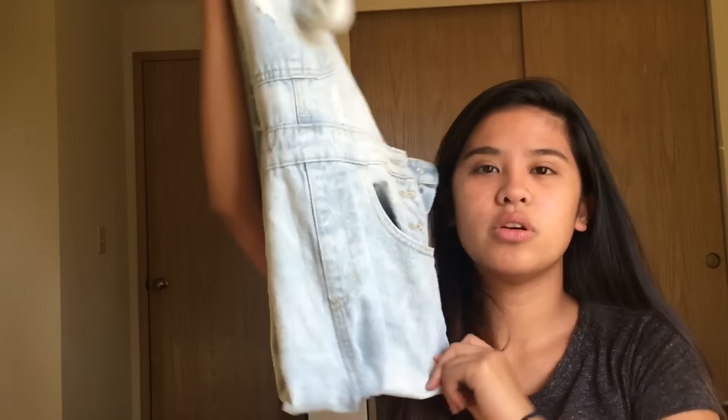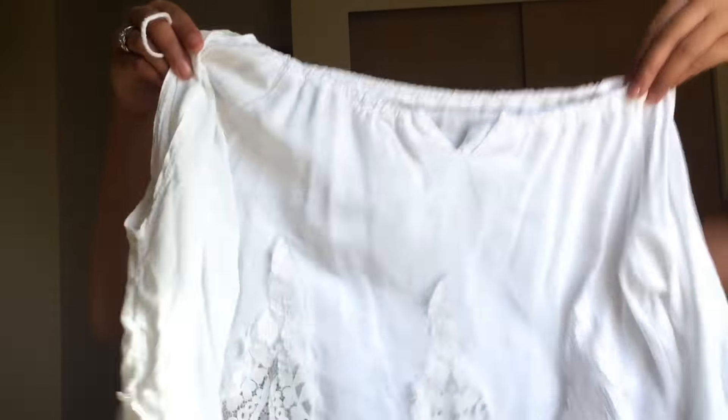Moving on to Amazon stuff now — I am a huge Amazon buyer. I buy a lot of my stuff on Amazon, which is both a good and a bad thing. The first thing I'm starting off with is this white off-the-shoulder blouse.